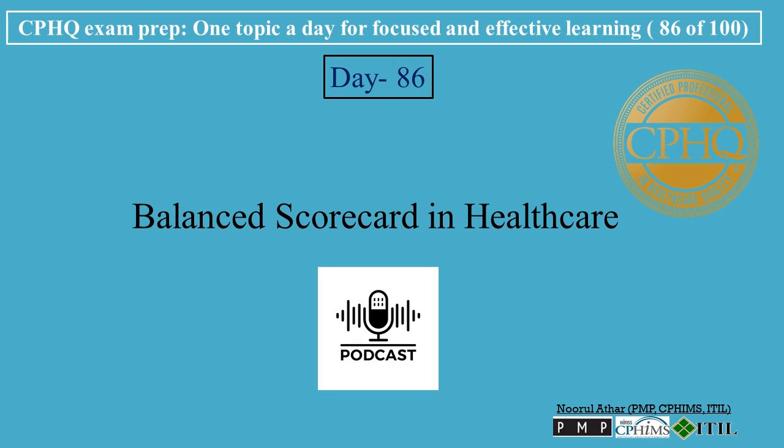Hi, welcome to Professional Certification's channel. Let's break down CPHU exam prep, one topic a day for focused and effective learning. Today's topic is Balanced Scorecard in Healthcare.